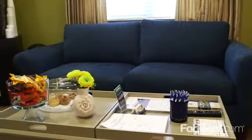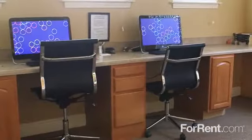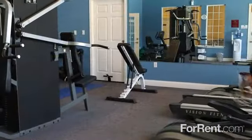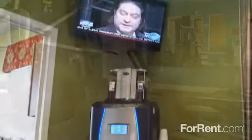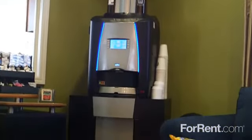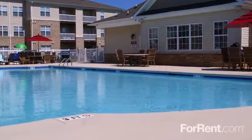Here at Piedmont Plantation, you will want to take advantage of the large clubhouse that includes a modern business center that will keep you connected. The fitness center is available day or night to accommodate your schedule. Come into the clubroom and enjoy our deluxe coffee bar, then step outside onto the patio where you will find our large pool.